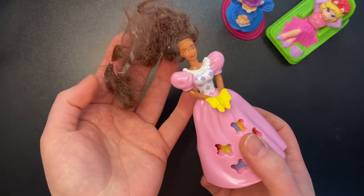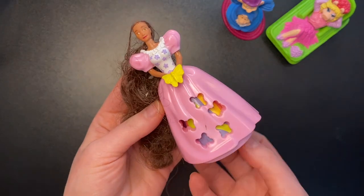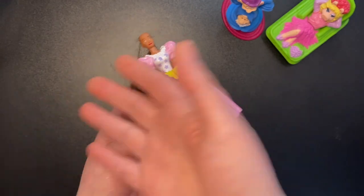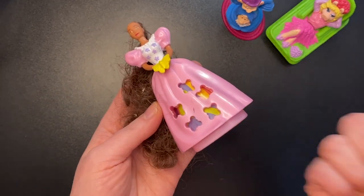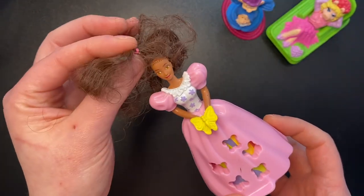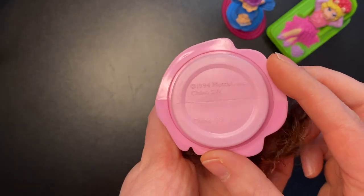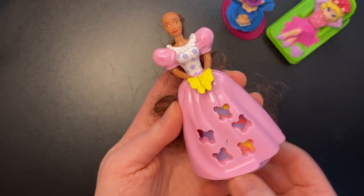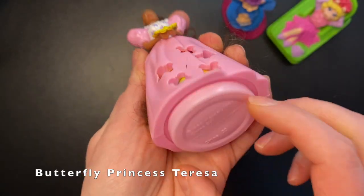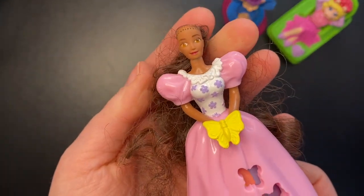I'm pretty sad about this one, because I was just at a thrift store yesterday and I saw her for a dollar and I was tempted to get her. Then I saw this whole lot and I saw her in there and I was like, yes! But her hair — it's not in her head. From 1994 McDonald's, this was a butterfly Barbie. You can spin this down here and the butterflies on her dress change color. Very cute, I just wish she had her hair.